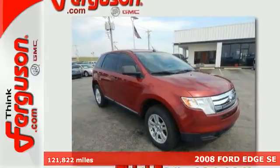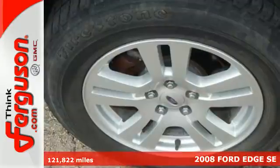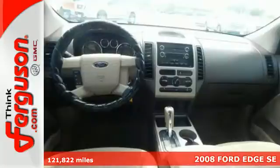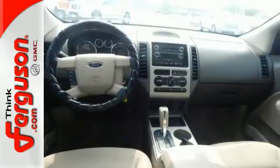Here's a 2008 Ford Edge. This fun to drive Edge has a V6 engine, tons of safety features, and a flexible interior for all your cargo and storage needs.